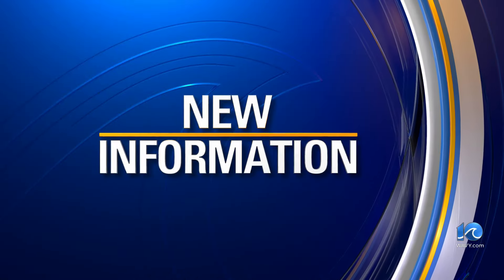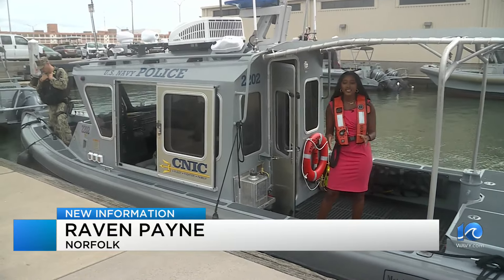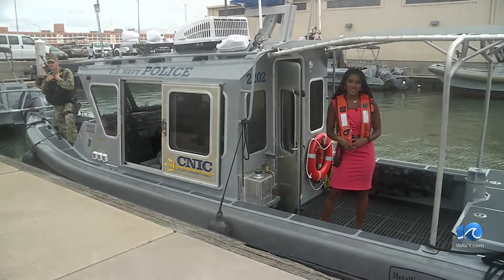Naval Station Norfolk has new harbor security boats. Their mission is to keep warships safe while in port. 10 On Your Side's Raven Payne shows us how. Naval Station Norfolk will have five of these new harbor security boats, the first upgrade since 2010, and officials tell me there are numerous improvements, calling it the Cadillac of HSBs.